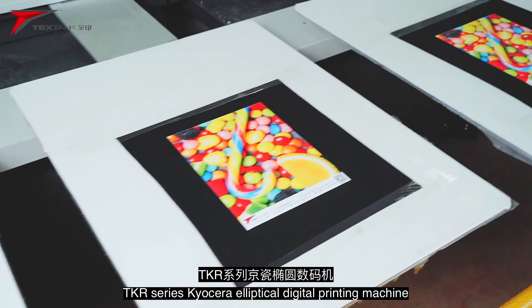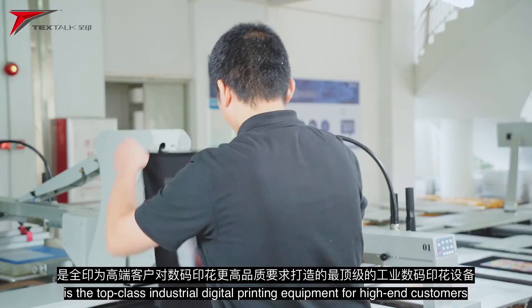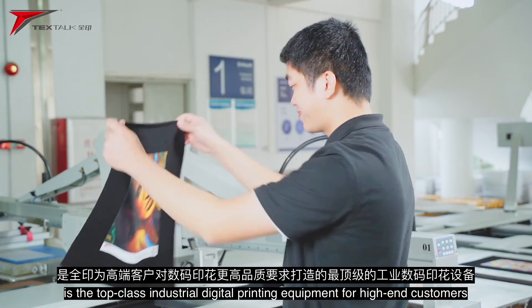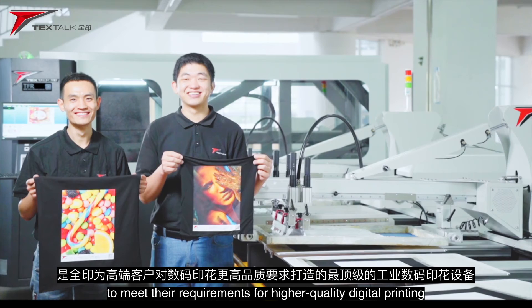TKR Series Kyocera Elliptical Digital Printing Machine is the top-class industrial digital printing equipment for high-end customers to meet their requirements for higher quality digital printing.